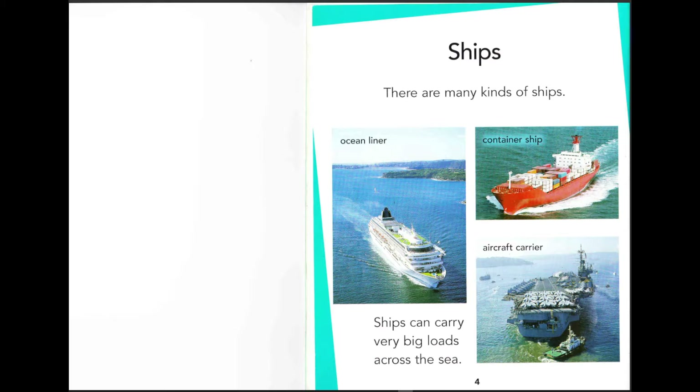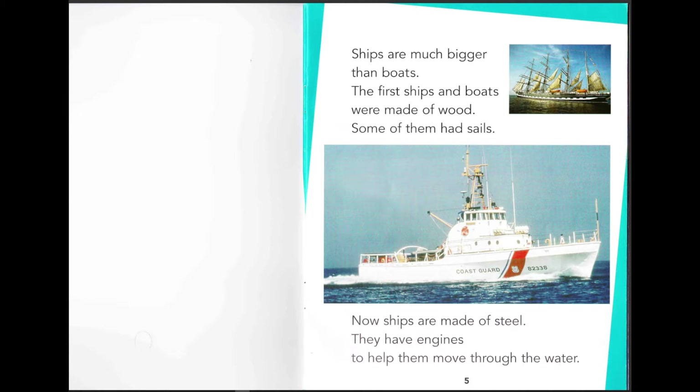The container ship takes stuff you buy from another country and then brings it there. And an aircraft carrier carries aircraft — airplanes! Imagine if a big aircraft carrier could carry normal airplanes, that would be cool. Ships are much bigger than boats.